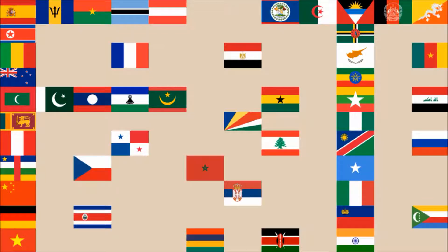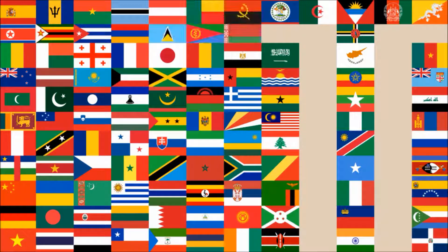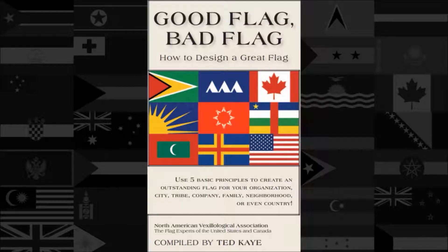Hi everyone, today we'll be reviewing the National Flag of Japan. The review will be done using the five basic principles of flag design as outlined in the book Good Flag, Bad Flag, written by Ted K. and published by the North American Vexillological Association.